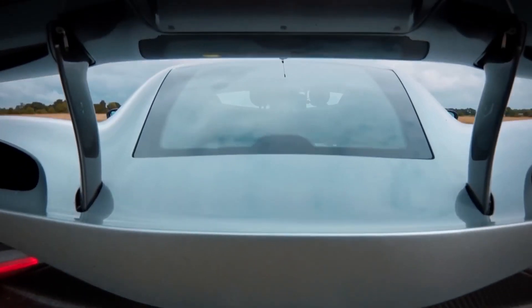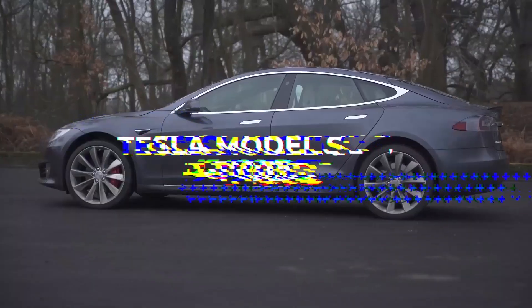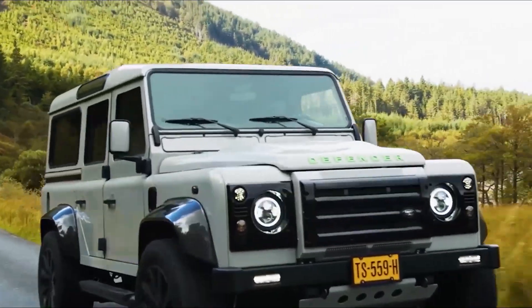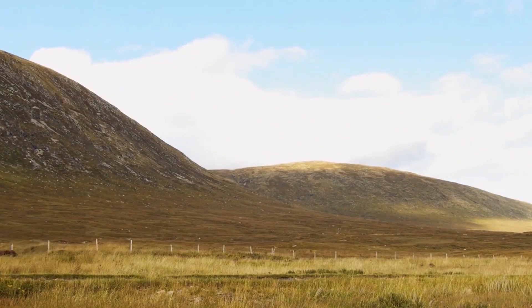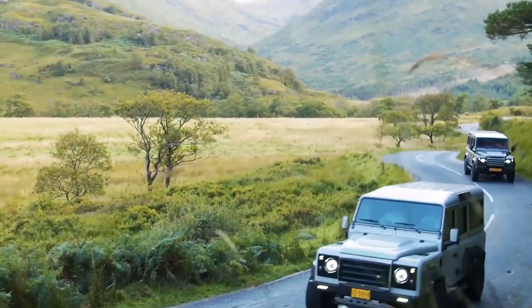The Pantera is incredibly nimble despite being noticeably bulkier and having the aerodynamics of a cargo container. Despite these shortcomings, the Pantera is surprisingly quick.